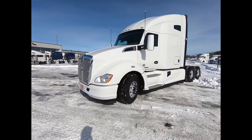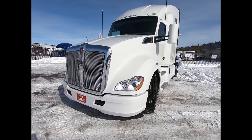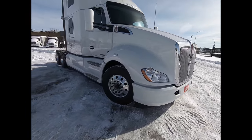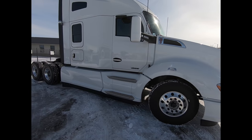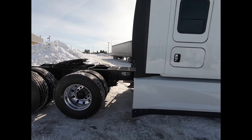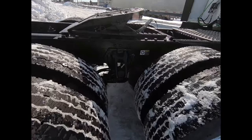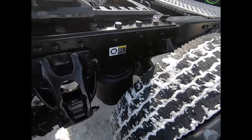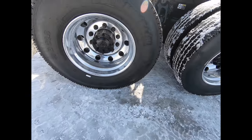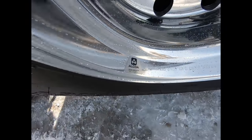So like I said, it's a 2018 T680. It's got the 76 inch tall sleeper on it. Painted bumper. We've got aluminum wheels all the way around on it. Partial chassis fairings on both sides to improve your aerodynamics and fuel economy. We got the Kenworth AG400L suspension, which is the four bag suspension. Trucks are coming with the Michelin X-Line Energy D tires, and we got the Dura-Bright rims on here as well.